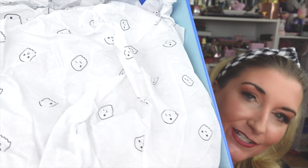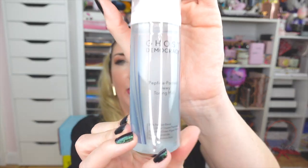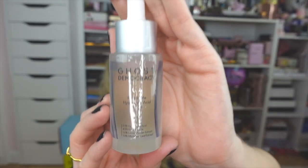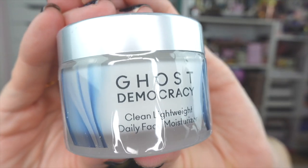Next is a brand new to me — Ghost Democracy. I've seen them all over Instagram so when they offered to send over a few best-selling products I was so stoked. How cute is that tissue paper with the little ghosts on it! They sent me a couple of samples and then their Peptide-Packed Dewy Toning Mist — I love a good spray toner. They also sent over their Floodgate Hyaluronic Acid Serum — HA is one of my favorite skincare ingredients. And finally, the Clean Lightweight Daily Face Moisturizer.